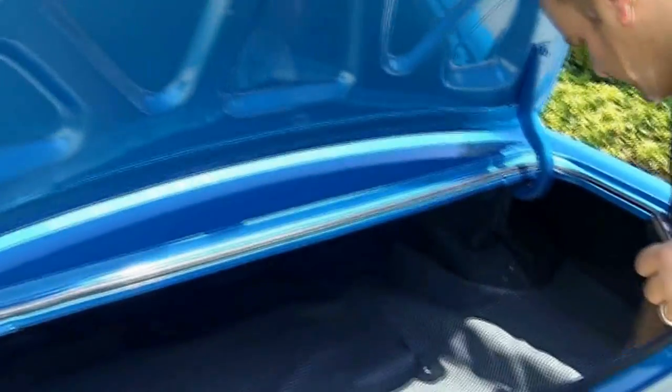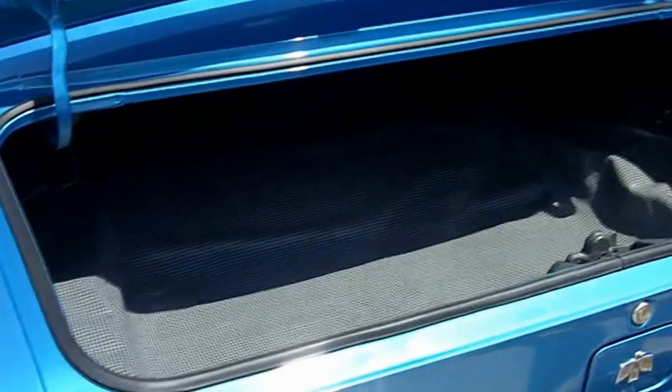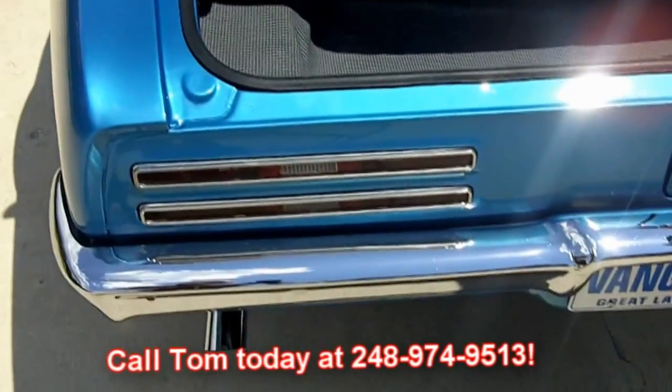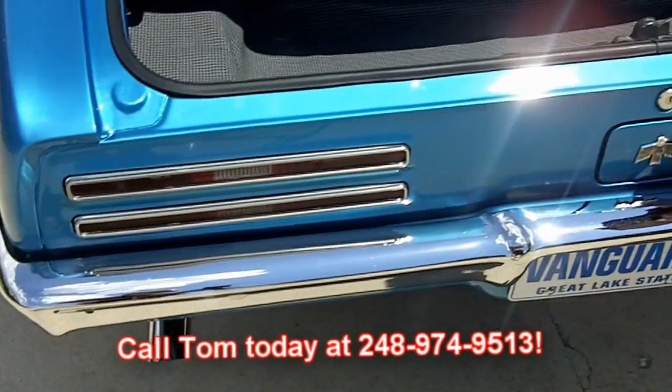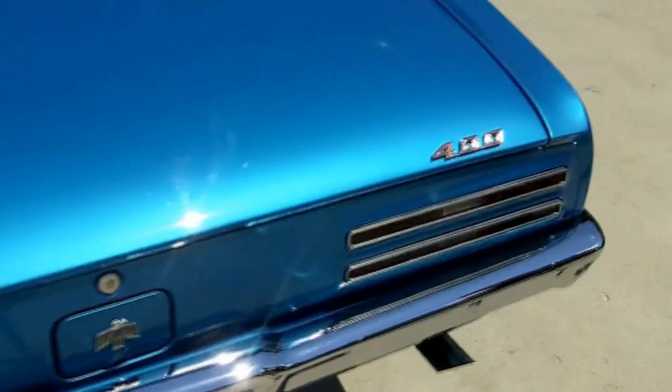Let's check out the trunk. Beautiful clean lips on the trunk, nice clean solid trunk in here. Don't miss out on the opportunity to own a Firebird like this, guys. Call Tom today at 248-974-9513 so we can help you park your dream in your driveway.